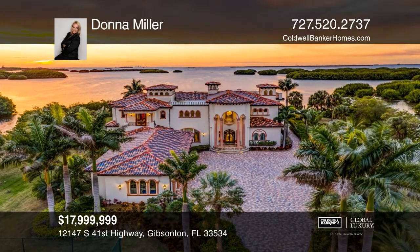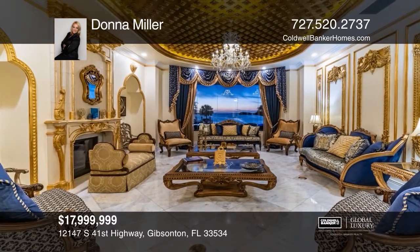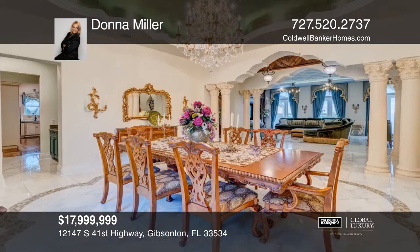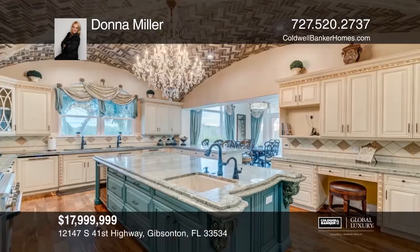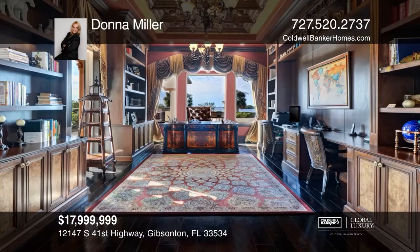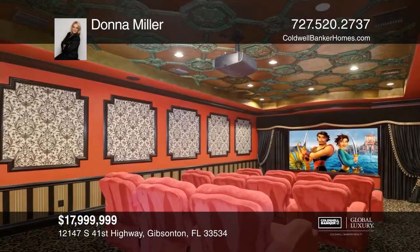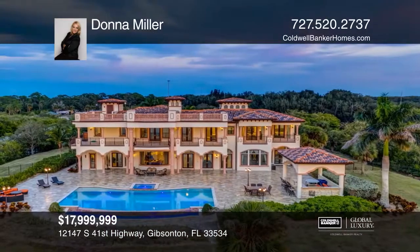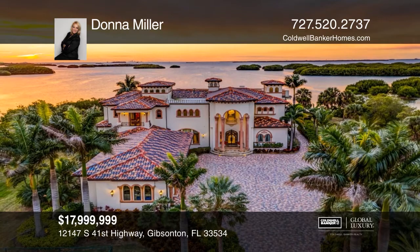This waterfront mansion with an adjacent lot totals nearly 160 acres on the water and is the perfect island retreat. A gated entry will lead you to the secluded Victory Estate showcasing classic and modern design with coveted wide-open views of Tampa Bay. Enjoy direct gulf access and amazing sunset views. The opulent rooms feature unparalleled craftsmanship, hand-applied gold leaf ceilings, marble floors with inlay, world-class custom chandeliers, an onyx master bathroom, custom-designed tray ceilings, a dual fireplace, a covered outdoor terrace, and an elegant pool. Make yourself at home by scheduling a tour with Donna Miller.